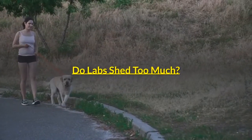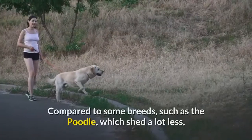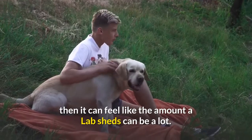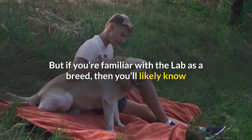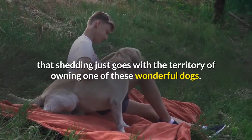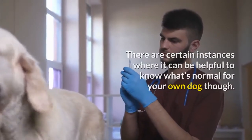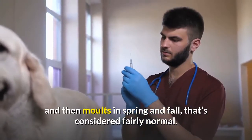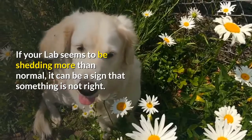Do labs shed too much? The answer to this question really depends on what you're used to. Compared to some breeds, such as the poodle, which shed a lot less, it can feel like the amount a lab sheds is a lot. But if you're familiar with the lab as a breed, then you'll likely know that shedding just goes with the territory of owning one of these wonderful dogs. There are certain instances where it can be helpful to know what's normal for your own dog. If your lab sheds little and often through the year and then molts in spring and fall, that's considered fairly normal. If your lab seems to be shedding more than normal, it can be a sign that something is not right.